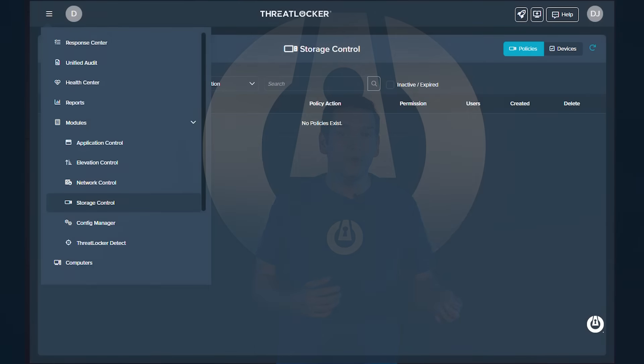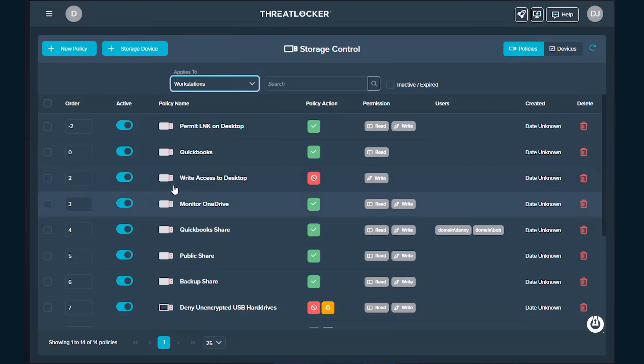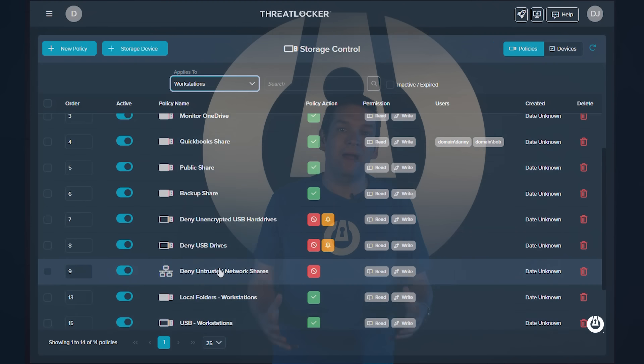We've continued to expand ThreatLocker integrations with Microsoft 365 through our storage control. Historically, with ThreatLocker storage control, you could only see logs of files changed on your endpoint — who wrote, deleted, or moved files, along with device serial numbers and encryption status. With ThreatLocker's enhancements for Microsoft 365, you can now also see audits of your SharePoint files. When documents are changed, moved, or deleted, those logs are automatically pulled into ThreatLocker.